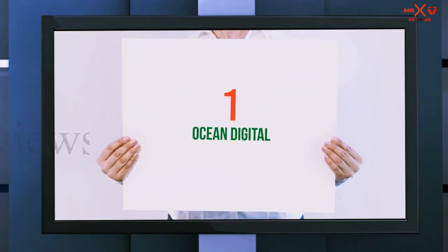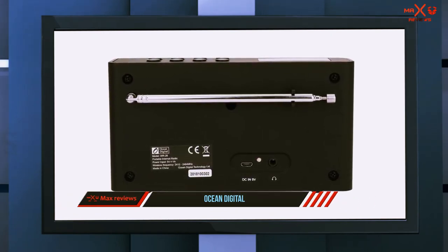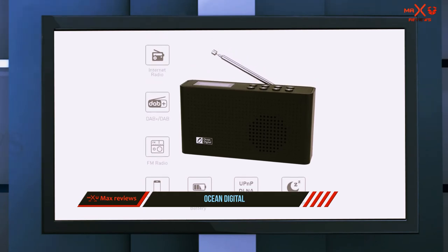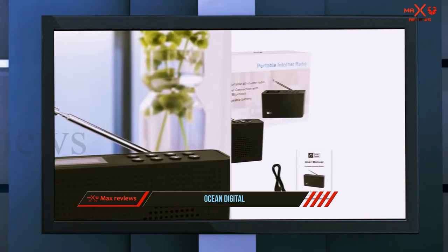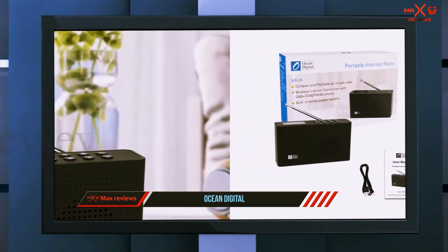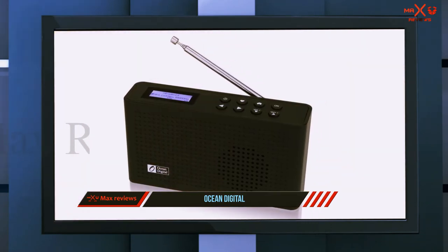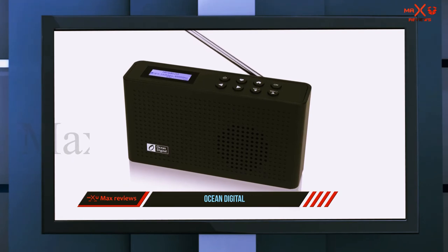And number one on this list is the Ocean Digital Wi-Fi radio. This radio is perfect for the kitchen or the garden — it is small and compact, but its built-in speaker can still pump out some serious volume. The size is just perfect for taking along every time you are doing household chores like washing dishes or doing laundry.